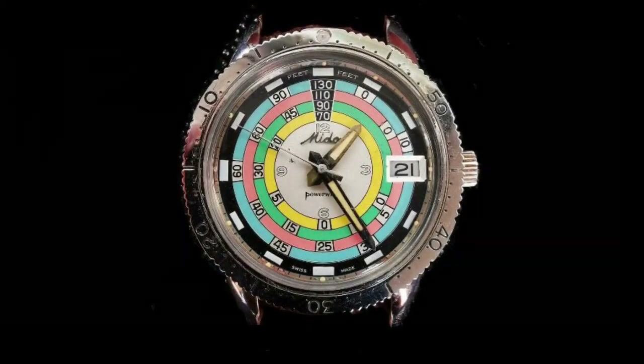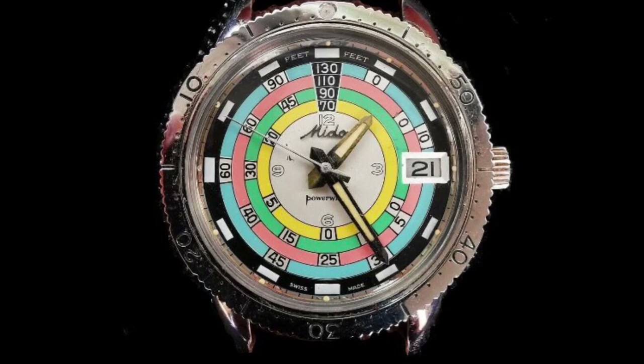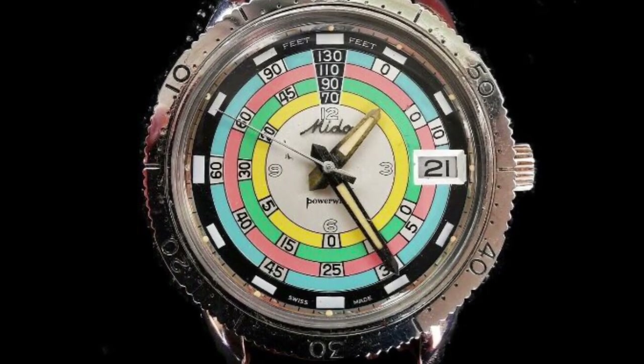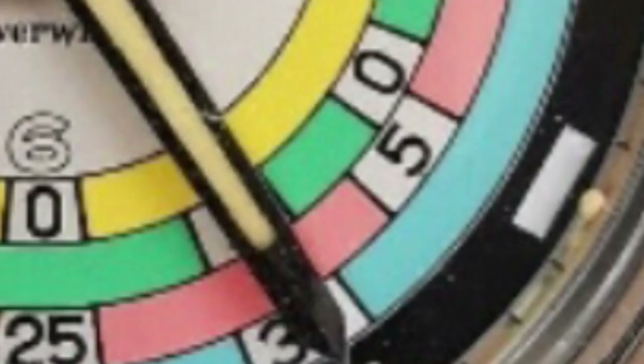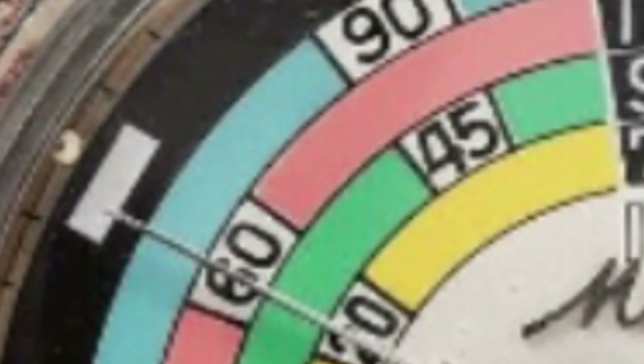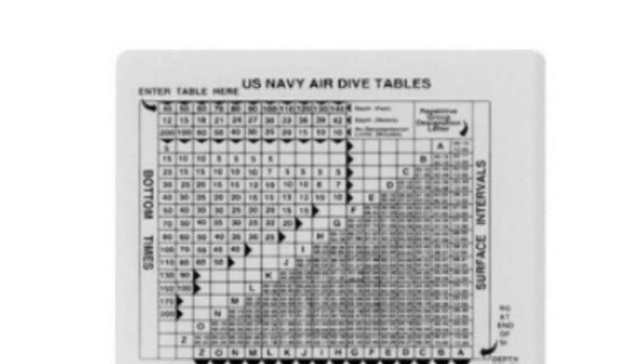So let's take a closer look at the dial language of this watch. Remember, this is a diver that can reach 300 metres — a serious tool. Those concentric circles display decompression times for divers, based on the US Navy decompression charts. The chart lets the diver know how long he needs to decompress for. Essentially, Mido took those charts and spun them into a watch dial. They produced two versions — one in metres, one in feet, depending on the model.